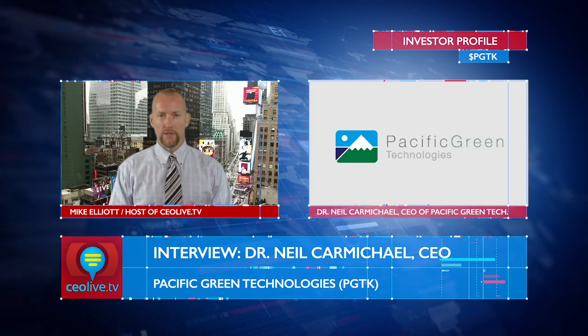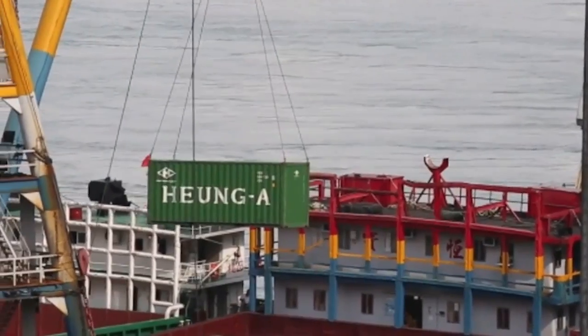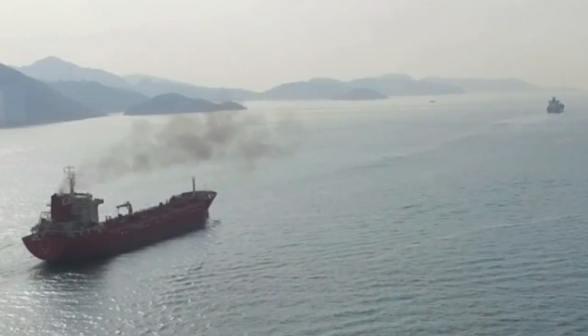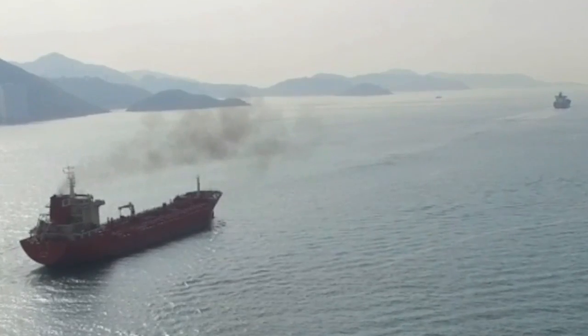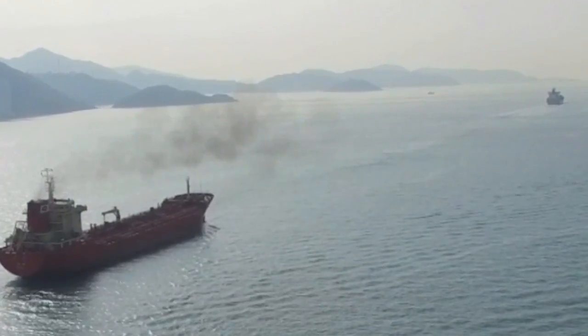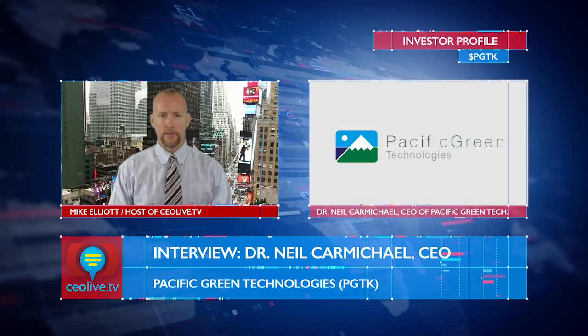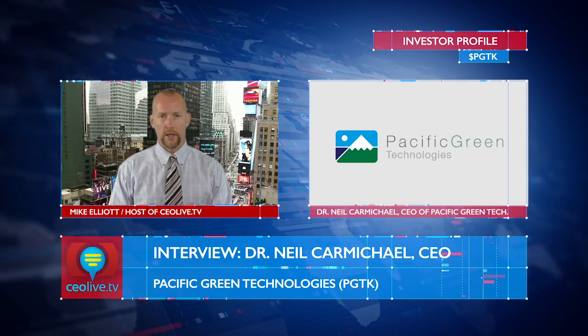Thanks again for your time, Neil. Certainly, this is an exciting development for Pacific Green Technologies — we've been following the story and we'll continue to follow it. It was a pleasure having you on the show. Good to speak again, Mike. Thanks. You've been watching CEO Live TV, and we've been talking to Dr. Neil Carmichael, CEO of Pacific Green Technologies, ticker PGTK. Pacific Green is focused on addressing the world's need for cleaner and more sustainable energy. The company's strategy is to build through organic development and acquisition a portfolio of patented, competitive, cutting-edge technologies designed to meet increasingly stringent environmental standards. To learn more, visit www.pacificgreentechnologies.com. Thanks for watching CEO Live TV.